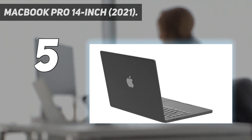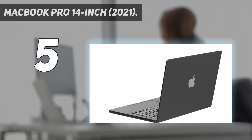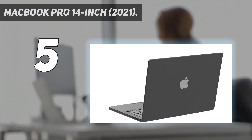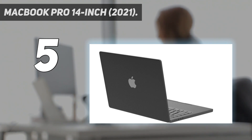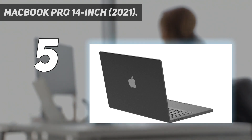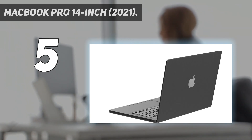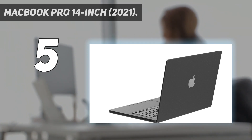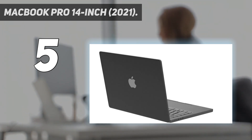Not only that, but its Liquid Retina XDR display with mini-LED technology is absolutely stunning, and the best screen you can get on a laptop right now. Apple M1 Pro or M1 Max chip delivers a massive leap in CPU, GPU, and machine learning performance. Up to 10-core CPU delivers up to 3.7x faster performance. Up to 32-core GPU with up to 13x faster performance for graphics-intensive apps and games. 16-core Neural Engine for up to 11x faster machine learning performance. Longer battery life up to 17 hours, up to 64GB of unified memory, and up to 8TB of super-fast SSD storage.